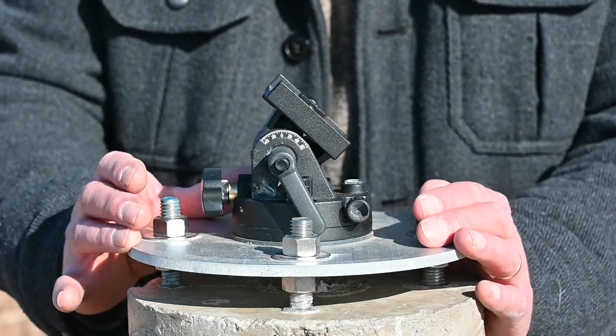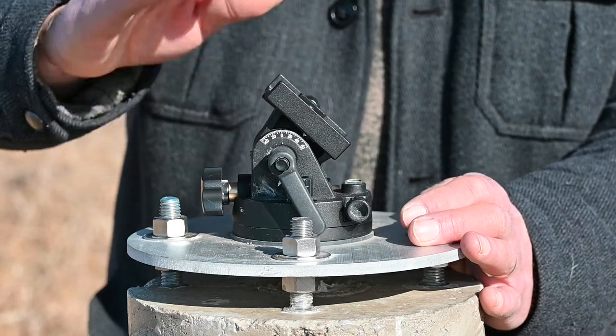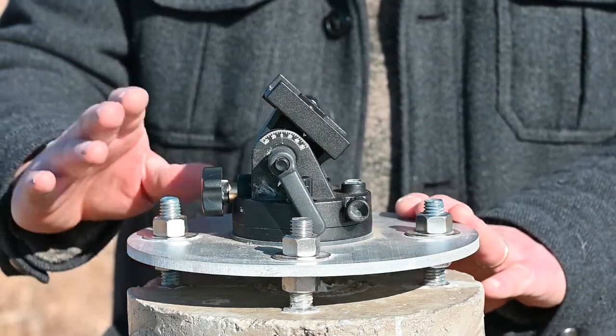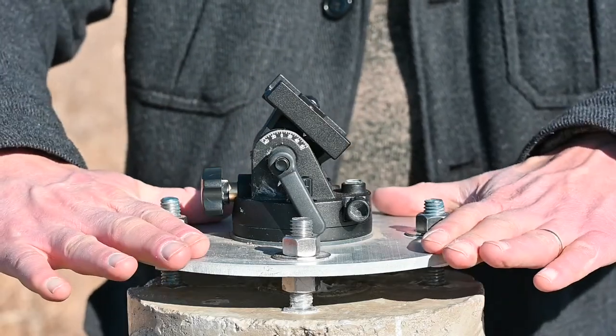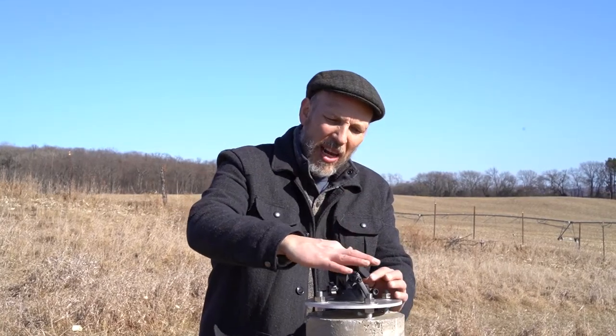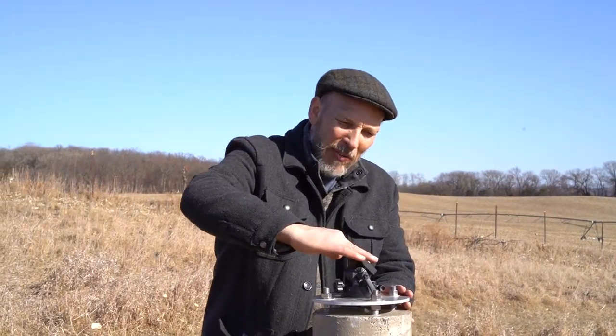The first step is to get the mount that will hold the tracker into the right position. Whether it's on a tripod, pier, or whatever, the first thing is to get it level. The tracker is going to slide in here, which means the incline has to be correct for my location.